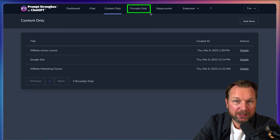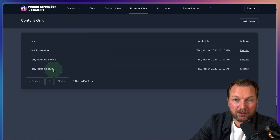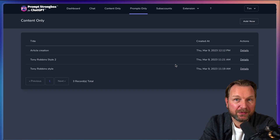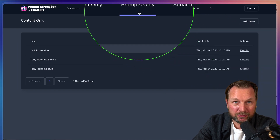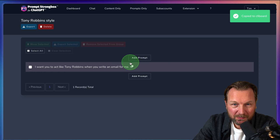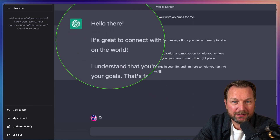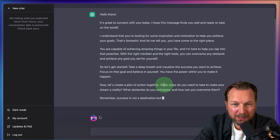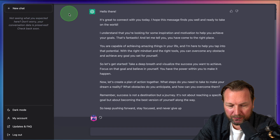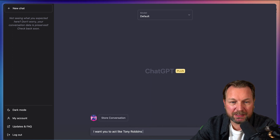You can also save all of your prompts. When I go to 'Prompts,' you can see one called 'Tony Robbins Style' — so you could write emails in Tony Robbins style. Sometimes we forget what prompt we used to get a great result from ChatGPT. In this case, go to your Prompts, click Details, and it says: 'I want you to act like Tony Robbins when you write an email for me.' Copy that, create a new conversation, paste it into ChatGPT, and it responds in that style. You can store your prompts so you never have to rethink them.